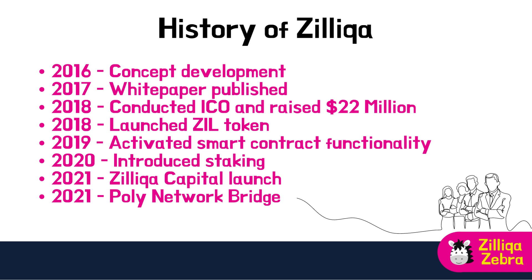In June 2019, Zilliqa activated smart contract functionality, enabling developers to build decentralised applications or dApps on the platform. In October 2020, Zilliqa introduced staking, allowing ZIL holders to earn rewards by supporting the network's security and stability. In March 2021, the team announced the creation of Zilliqa Capital, a strategic investment arm aimed at fostering growth in Zilliqa's ecosystem. In July 2021, Zilliqa introduced the Poly Network Bridge, connecting Zilliqa with Ethereum and enabling seamless asset transfers between the two blockchains. By focusing on continuous innovation and fostering a thriving ecosystem, Zilliqa has established itself as a prominent player in the world of blockchain.